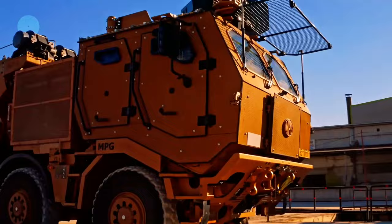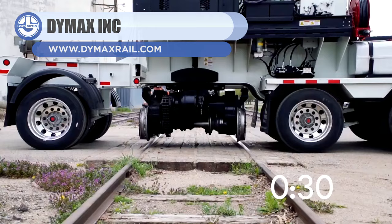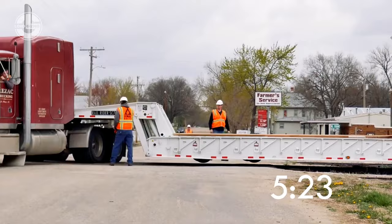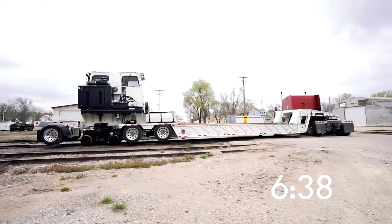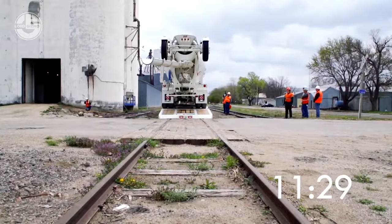Last but not least, we have the Dymax Rail Lowbed Transporter. It was designed to transport a variety of cargo via railway lines. A T4F diesel engine with up to 174 horsepower has been installed, allowing it to run on railway lines at a max speed of 20 kilometers an hour. For larger loads, it has a maximum load capacity of 90 tons. Coupling and uncoupling with rail lines is a matter of a minute and requires little to no effort.